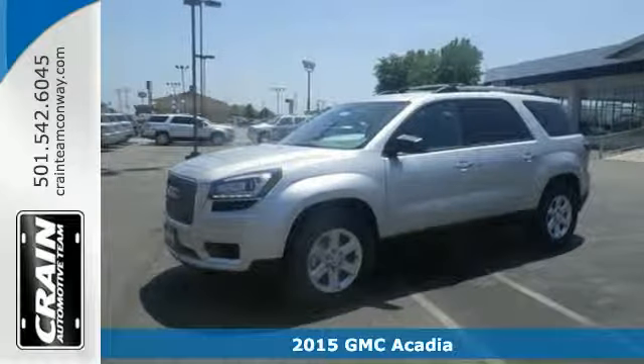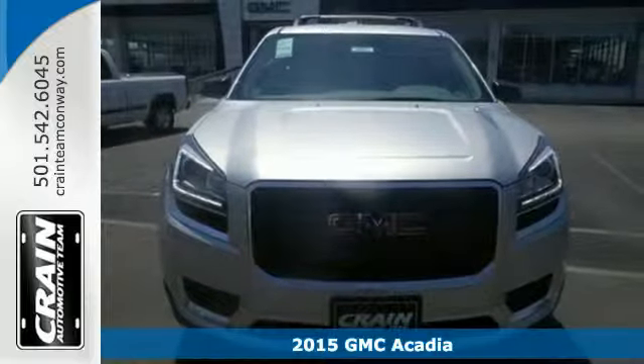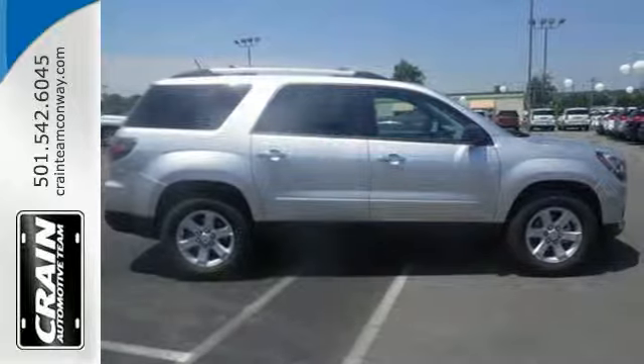It's a 2015 GMC Acadia. Your passengers will ride in comfort in this spacious Acadia. There's room for family and friends and their cargo alike, with its split-bench third-row seats and underfloor storage behind the third row.